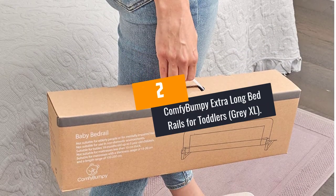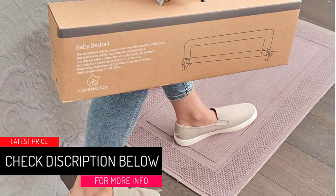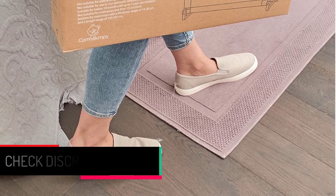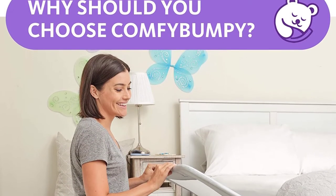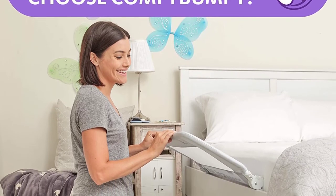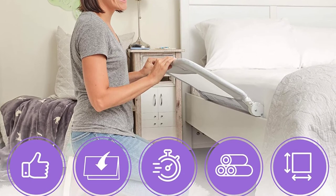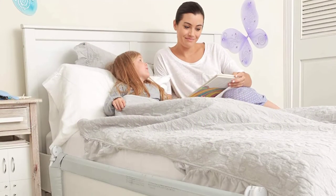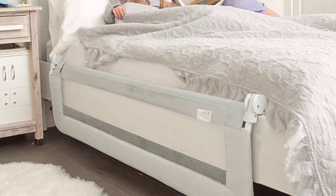At number 2: the Comfy Bumpy Extra Long Bedrails for Toddlers, Gray XL. You need to make sure that your toddler is well kept from rolling over when they are sleeping. Comfy Bumpy Bedrails are a great item that perfectly suit restless sleepers. They will securely fit king and queen, double, and kid twin beds. They are designed with flat iron bars that allow your child not to feel the bars under their mattress, so they will sleep comfortably. The best thing about these bedrails is that they come at an affordable price that will not break your budget. Installation is also simple and takes just a few minutes to mount on the bed.